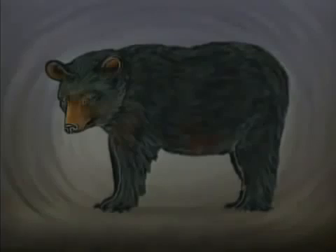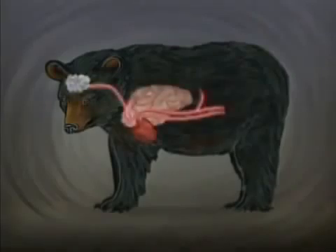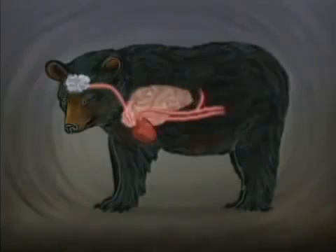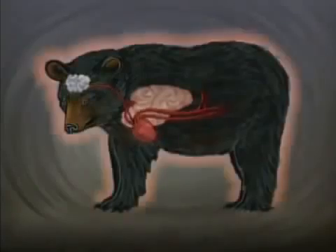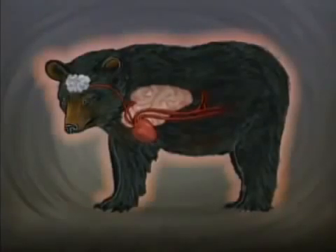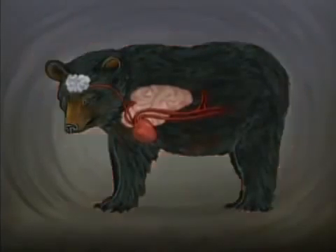Once inside the den, the bear curls into a ball. Within days, all the bear's body functions begin to change. The flow of blood is concentrated in its heart, its lungs, and its brain. The heart rate drops to 10 beats a minute and respiration slows. Protected by its heavy winter coat and a four-inch-thick layer of fat, the bear's body temperature remains a near-normal 96 degrees Fahrenheit.